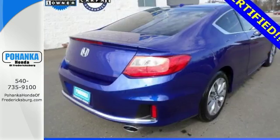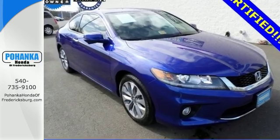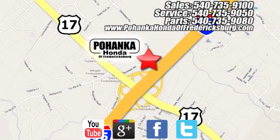For the money, there's no car that brings as much performance, style and safety together in one package as the Honda Accord. Pohanka Honda of Fredericksburg is a great place to buy a car, conveniently located at 60 South Gateway Drive in Fredericksburg.